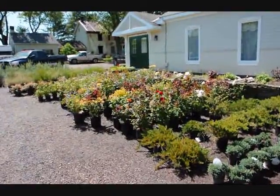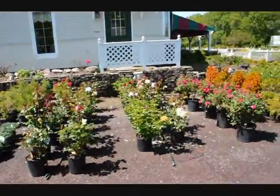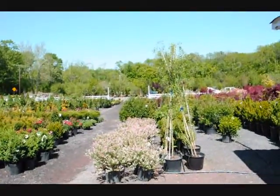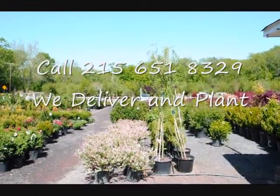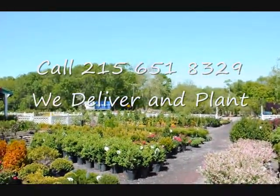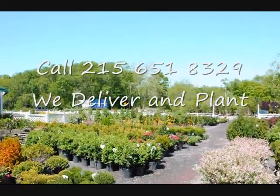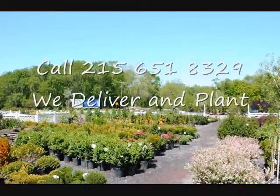We're here at Highland Hill Farm on Route 313 in Fountainville. We have a wide selection of trees, plants, and shrubs — a lot of flowering shrubs, roses, and some colorful willows. We specialize in arborvitaes, pine trees, and spruces, but we have thousands of other trees and shrubs. We do deliver and install up and down the East Coast. Our website is seedlingsrs.com and our telephone number is 215-651-8329. Thank you.